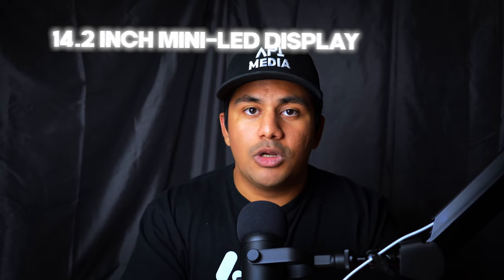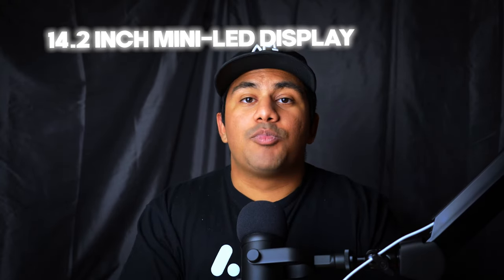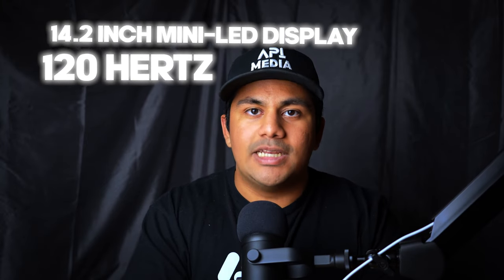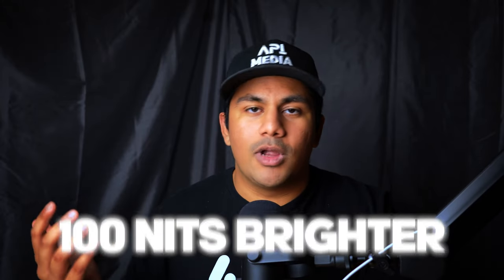Continuing to look at this computer, everything is pretty much the same even when looking at the display. You still have that 14.2-inch mini LED display with ProMotion up to 120Hz. For the nerds on the Apple website — yes, the new display is technically 100 nits brighter, but no one is going to notice that. So not much difference there, and definitely not a reason to upgrade if you're coming from a computer like the M1 Pro.